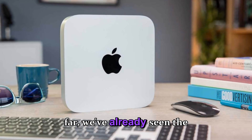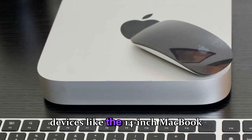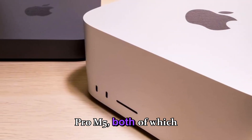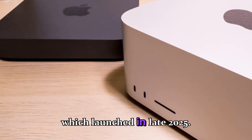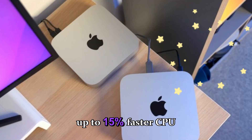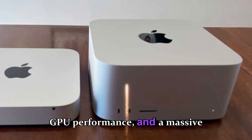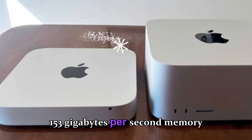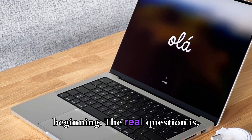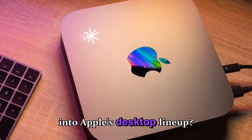We've already seen the first glimpses of the M5's potential in devices like the 14-inch MacBook Pro M5 and the iPad Pro M5, both of which launched in late 2025. Apple's official benchmarks claim up to 15% faster CPU speeds, 45% better GPU performance, and a massive 153 gigabytes per second memory bandwidth. But that's just the beginning. The real question is how will all this power translate into Apple's desktop lineup?